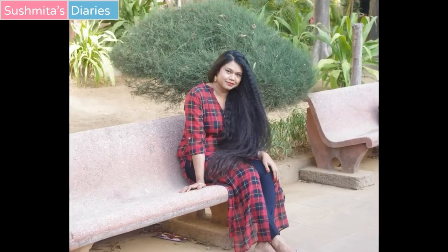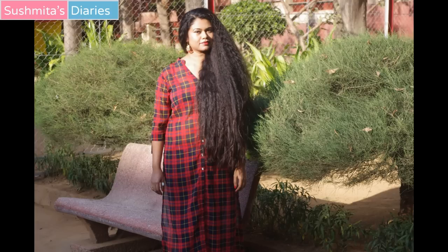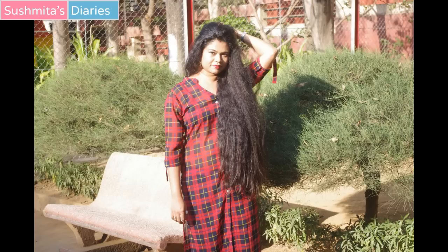Hi everyone, I am Sushmita and you're watching me on Sushmita's Diaries. Some of us are born with wavy or even curly hair, which has a beauty of itself. However, the charm of straight and more manageable hair hardly fails to tempt most.